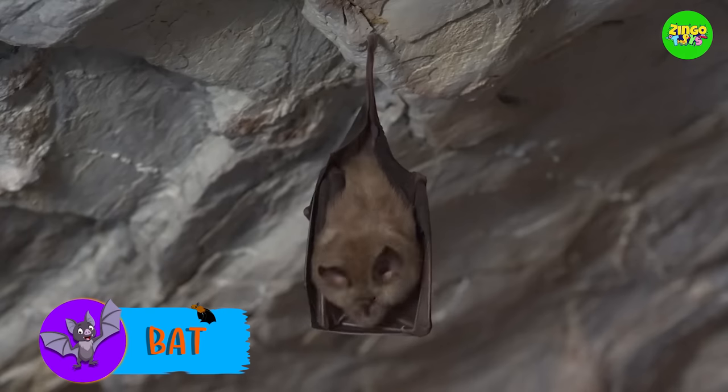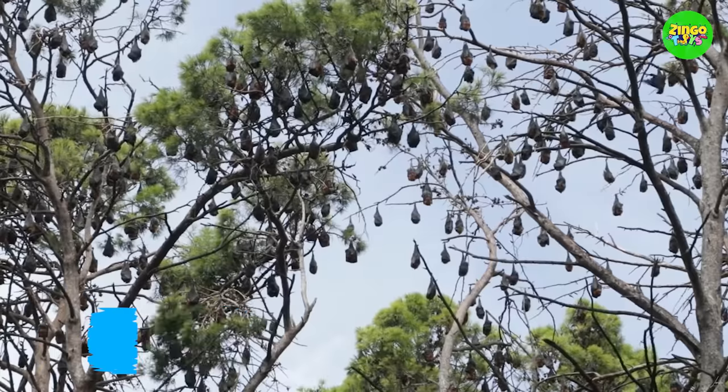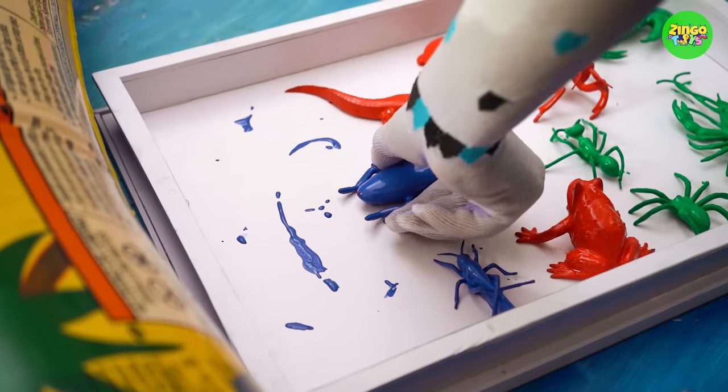It's a bat! Did you know that bats are the only mammals that can fly? They sleep upside down. Have you seen bats in Batman cartoons and movies? Let's watch this toy.